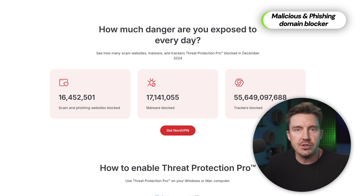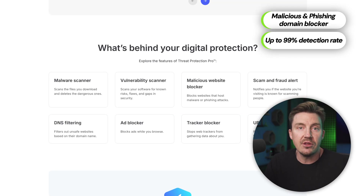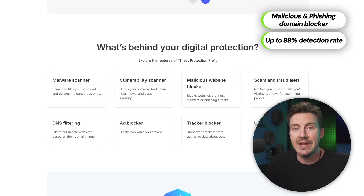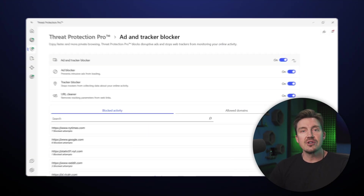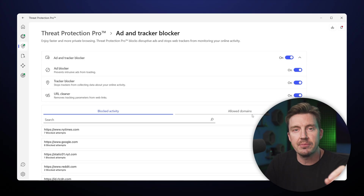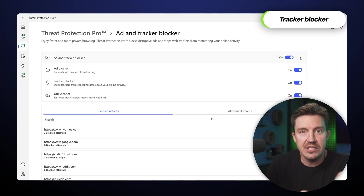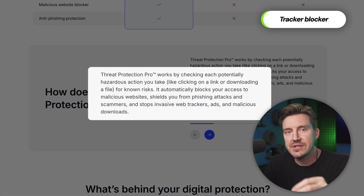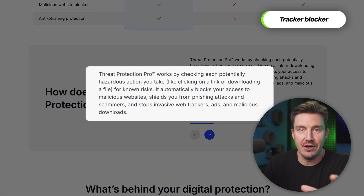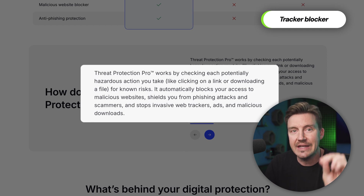Threat Protection Pro utilizes advanced URL scanning, ranging from 83% detection rates for malicious ads to 99.8% detection rates for malware. Finding trackers is also commonplace for Threat Protection, and with the Tracker Blocker, I can prevent third parties from collecting my data when browsing. The best part is that this feature works in real-time, which is much better than most other ad blockers with their post-factum approach to dealing with trackers.